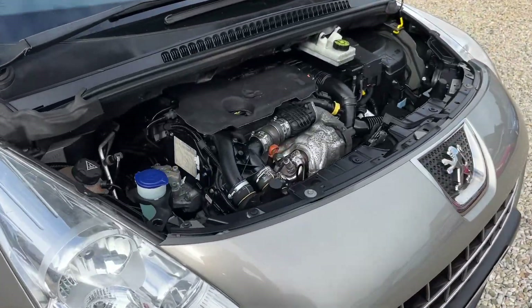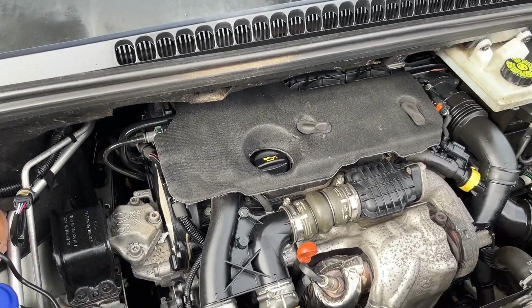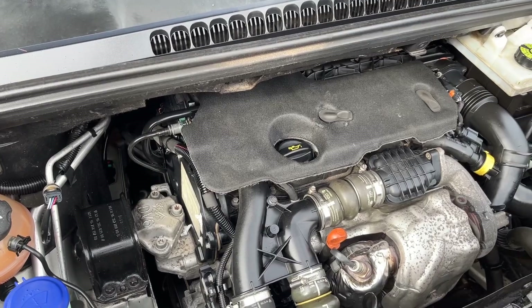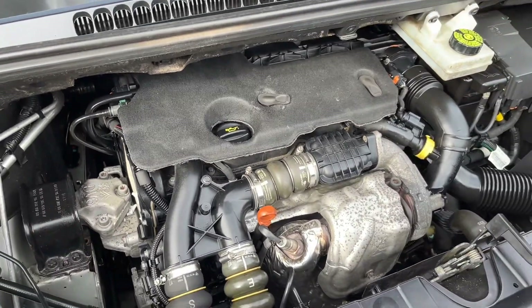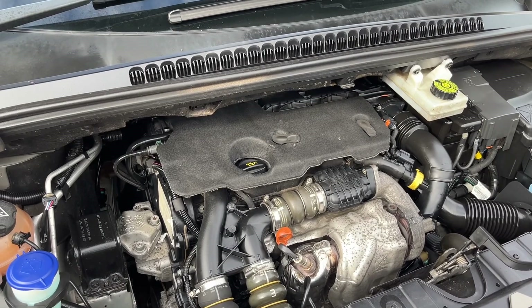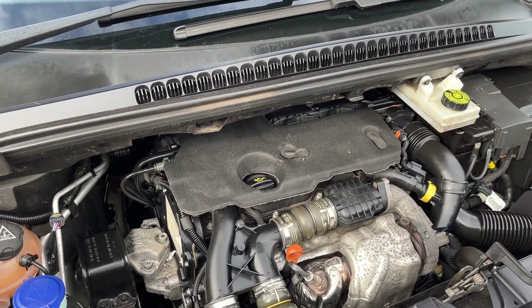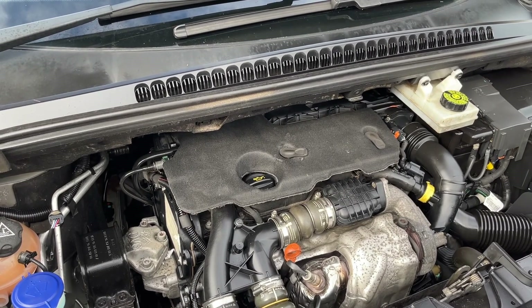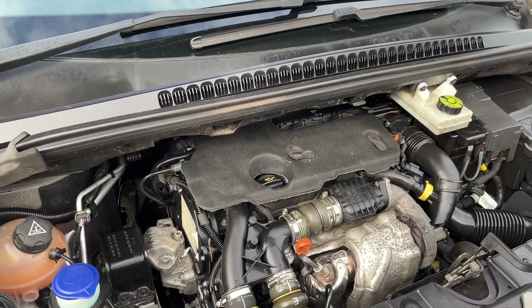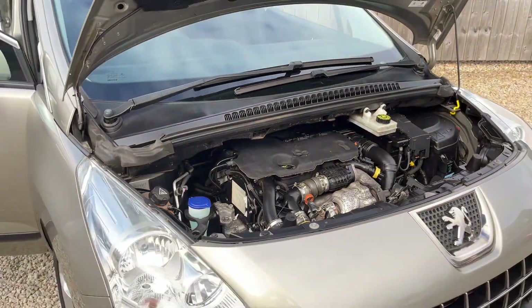And a nice clean engine bay. Now I haven't got an invoice for the cam belt — or timing belt, some of you call it one, some the other. It lives there. If you look at one of my photographs you can see it, and it is a replacement belt — it's not the original Peugeot belt, it's a Continental INA replacement. The last owners weren't sure whether they had it done last year or the year before, so I would say within the last two years, and you can clearly see it's had a replacement belt.